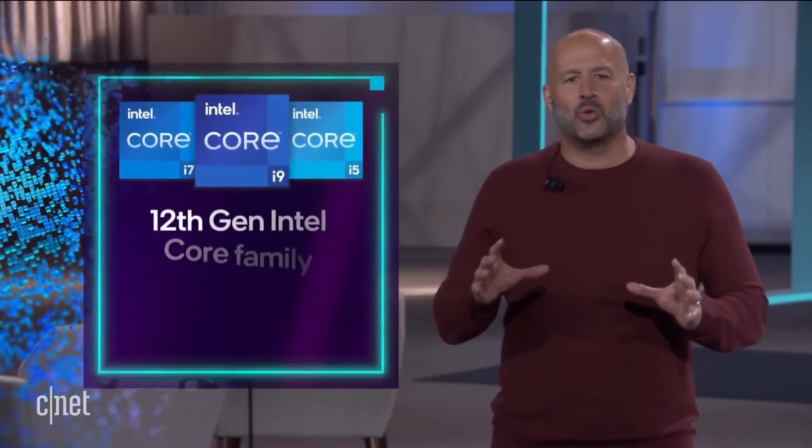Then we got M1 Pro and M1 Max, and it just took the game to an entirely new level. But is the reign of Apple silicon already over? Intel has directly put their new chip in contention with the M1 Max — not the M1 Pro, but the best chip Apple has to offer. But like I said, there's a catch.